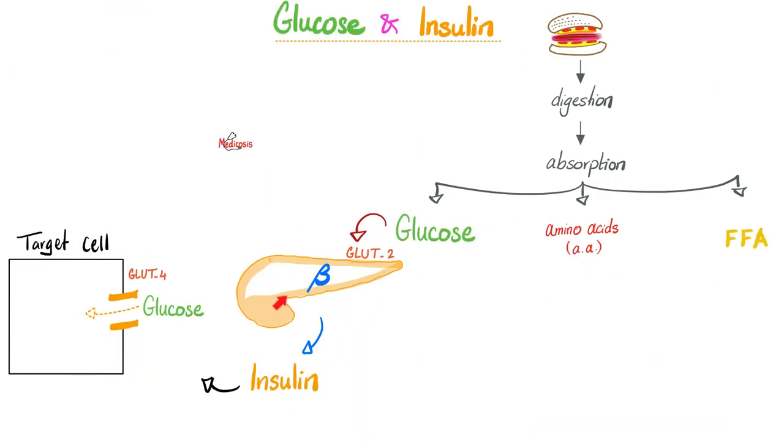Who releases insulin? The pancreas. In response to feeding, especially glucose. Insulin tries to reach the target cell — usually adipose tissue, which is a fat cell, or a skeletal muscle cell — and tells that muscle to take glucose in. By taking glucose in, there will be less glucose available outside in the blood, which decreases your blood glucose. But what if insulin cannot function, cannot act on its receptor? Then you will not be able to tell the cell to take glucose inside. These cells will suffer damage, and you will end up with too much glucose in your blood.